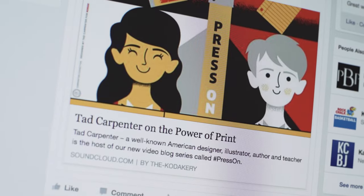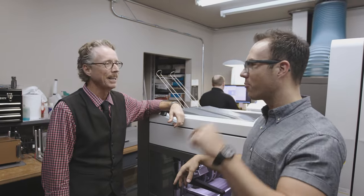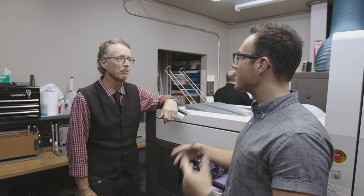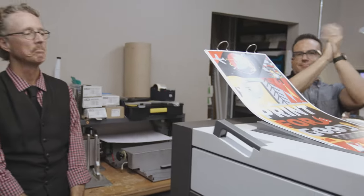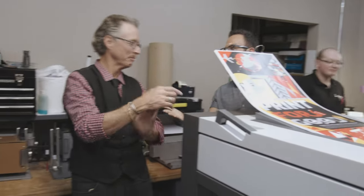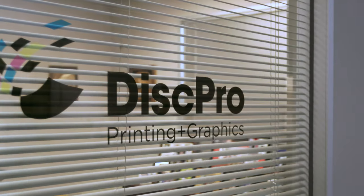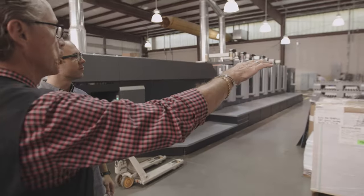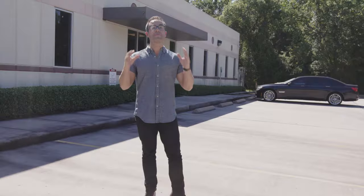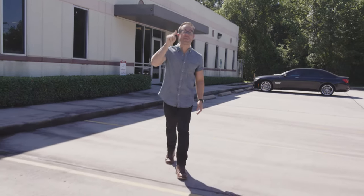There's nothing more gratifying. Print for good — absolutely. Print is good. Print is here to stay. Print is making something for you. Another great story of a commercial printer finding new ways to thrive in a changing world, and giving a little something back to it too. I'm Tad Carpenter — and remember to press on.